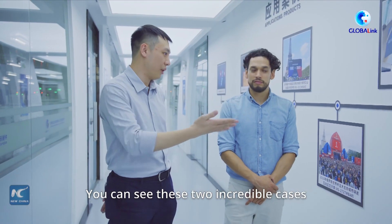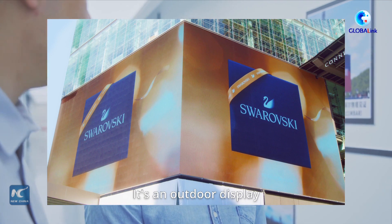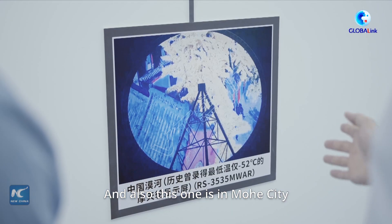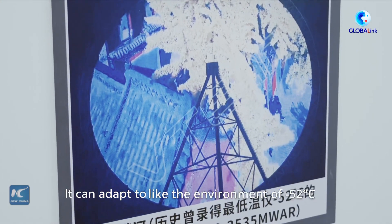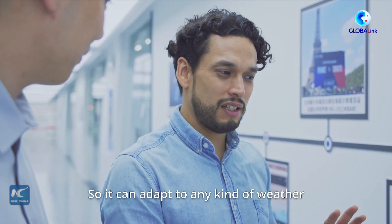You can see these two incredible cases. One is in Malaysia — it's an outdoor display that can handle humid and hot environments. And also this one, which can operate in an environment of minus 52 degrees. So you can adapt to any kind of weather.